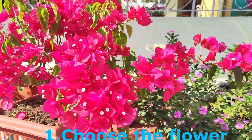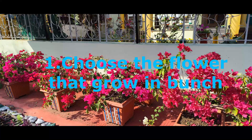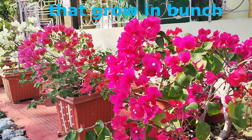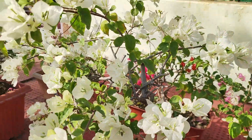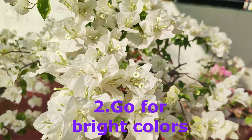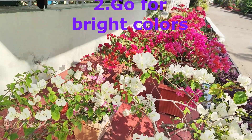Choose the flower that grows in a bunch, easy to care and maintain, and go for bright colors. Look here, I have chosen bougainvilleas for my front garden area, and in the month of February it's looking much prettier with all its bloom in lilac, rani, pink and white color.